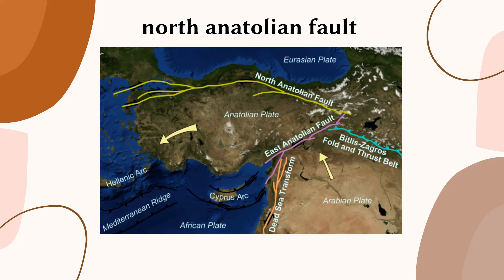The North Anatolian Fault is a transform boundary located in northern Turkey. It is part of the larger system of faults that runs through the Anatolian Plate, and it is considered one of the most active fault lines in the world. The North Anatolian Fault runs for over 1,200 kilometers, roughly along the northern coast of Turkey, separating the Anatolian Plate from the Eurasian Plate.